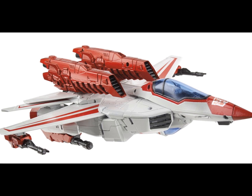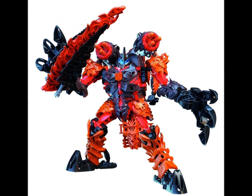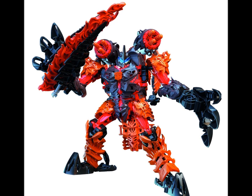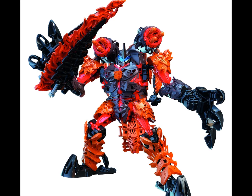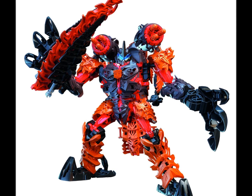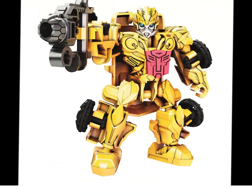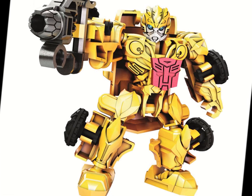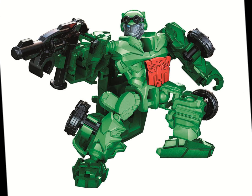Now we've got the Construct Bots. I'm not really a big fan of them — I don't know if many people are. We've got Dino Fire Grimlock, and the Dino Bot Riders thing is coming in for this line. We also have Construct Bots Grimlock and Bumblebee, who I think is going to be one of the Dino Bot Riders. We've got Crosshairs — he's pretty cool. I've got a feeling Crosshairs is going to be one of my favorites after the film.